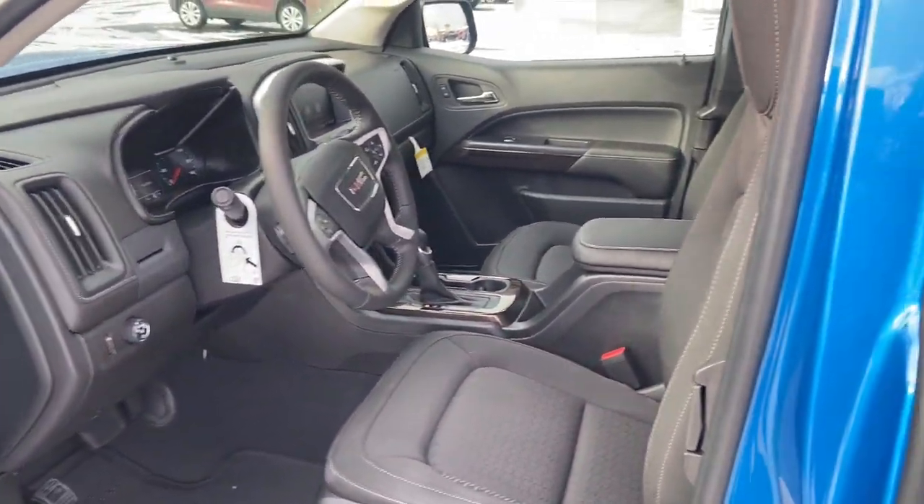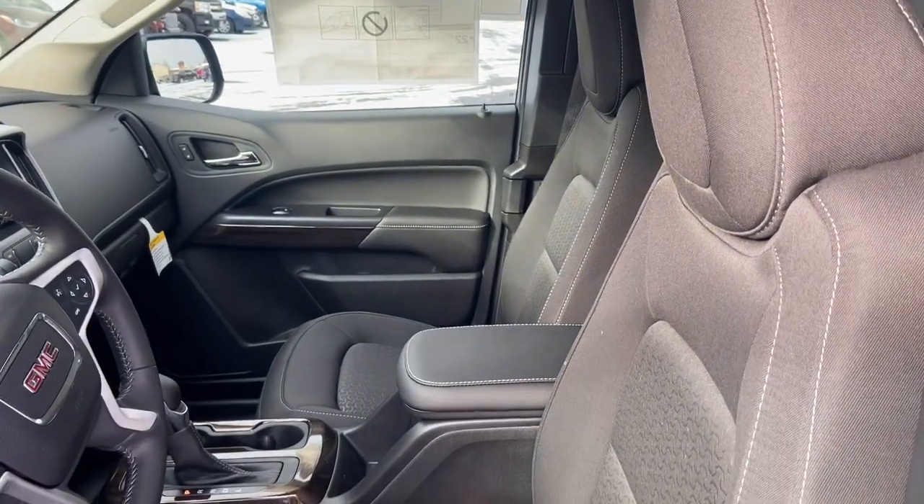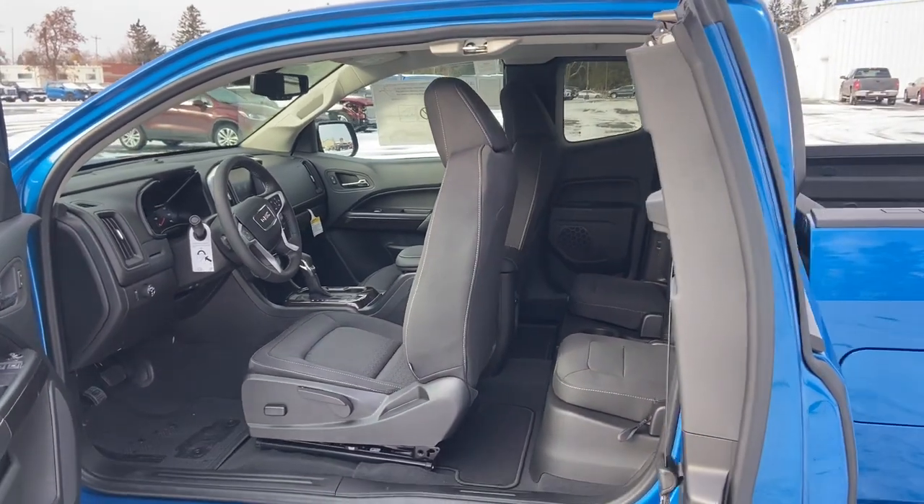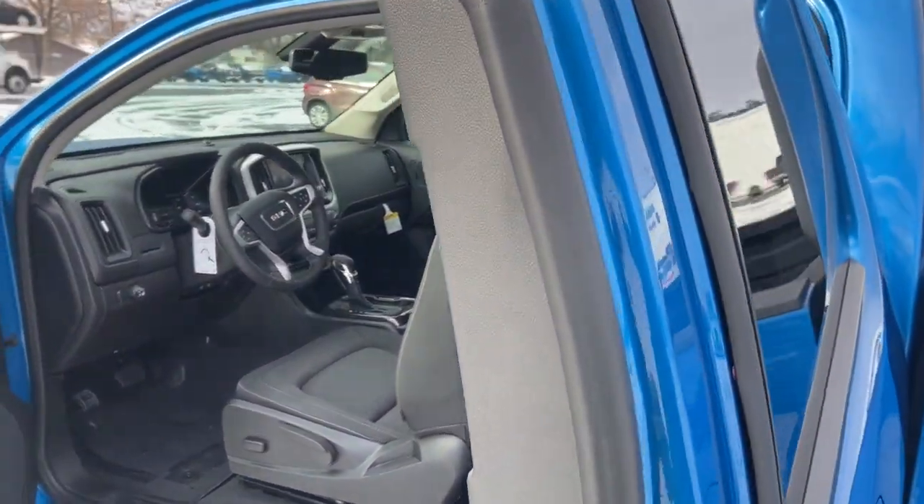Feel confident and relaxed wherever the road takes you in this capable Canyon. Treat yourself to a test drive today. Our staff will toss you the keys and give you an outstanding customer experience.